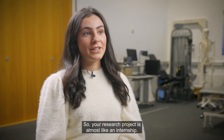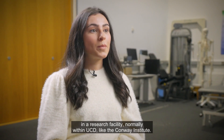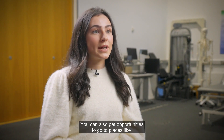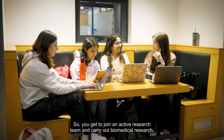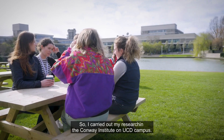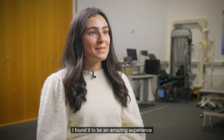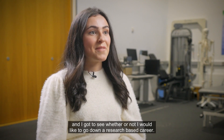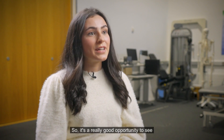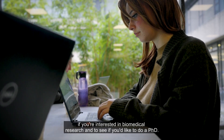Your research project is almost like an internship — you get to join a research team in a research facility, normally within UCD like the Conway Institute, and there are also opportunities to go to places like Vincent's Hospital. I carried out my research at the Conway Institute on UCD campus and found it to be an amazing experience. It let me see whether I would like to pursue a research-based career and whether I'd like to do a PhD.